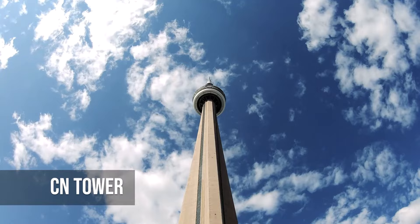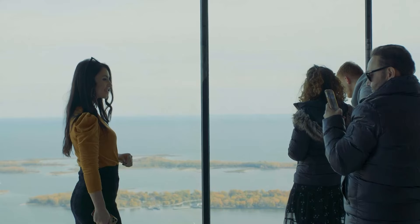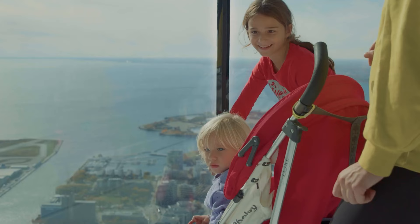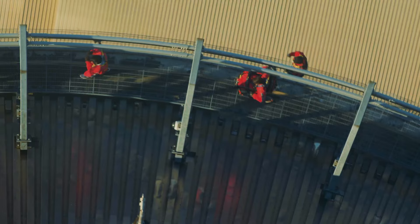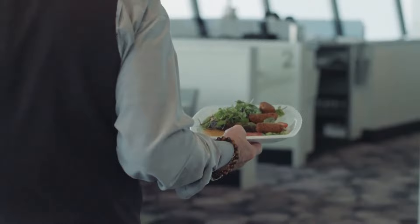The CN Tower is a well-known symbol of Toronto. As people go up the 1,815-foot tower, they can go to the observation deck with glass floors or eat at the restaurant that spins around. The CN Tower is more than just a place to see the city — it's also a place to have fun. It's a fascinating experience that combines awe and excitement. No matter if you are a first-time visitor or a long-time resident, the CN Tower is an important part of the Toronto skyline.